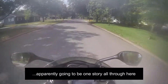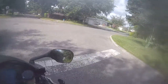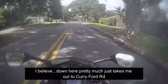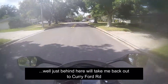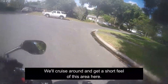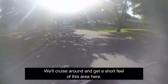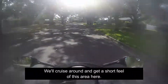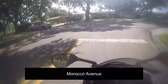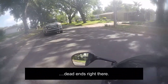Ranch-style homes as you can see, generally going to be one story all through here. This road pretty much just takes me out behind me and back out to Curryford Road. I'm going to cruise around for a short feel of this area — Rock Little Avenue dead ends right there.